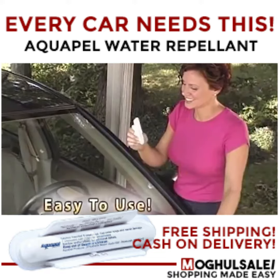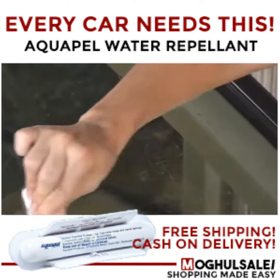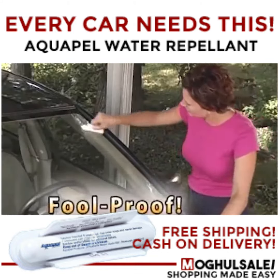And it's so easy to use. Aquapel's unique wing-tipped applicator coats your windshield evenly, so you can't do it wrong. It's foolproof.